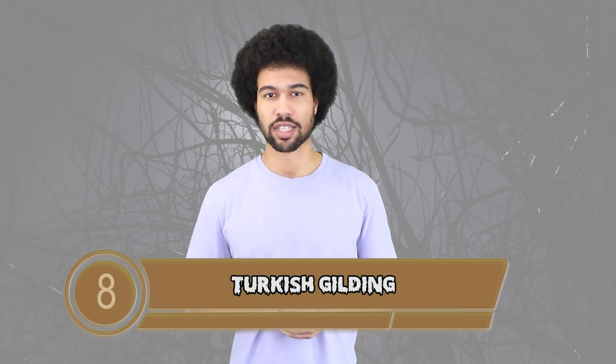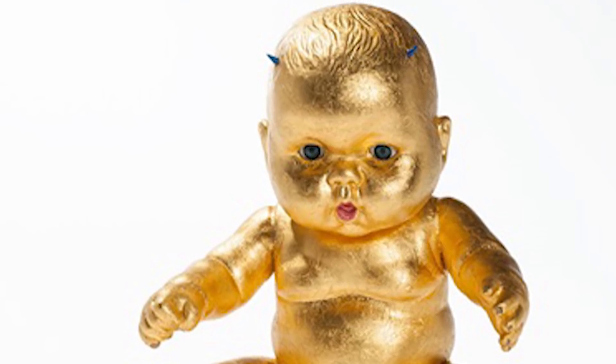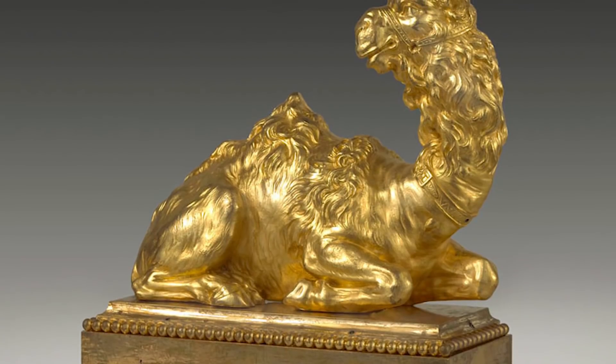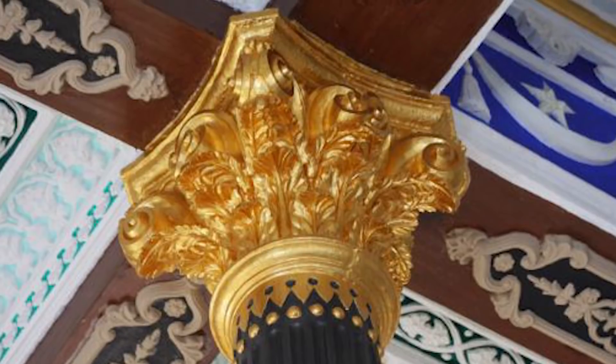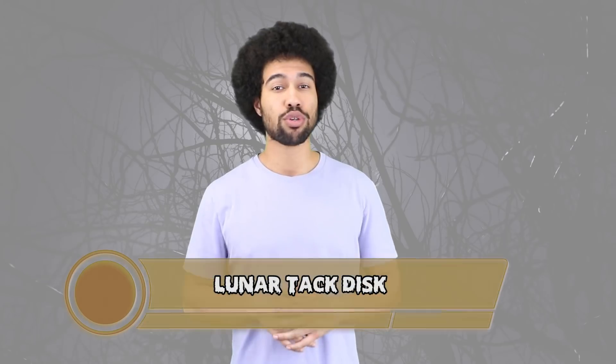Number 8: Turkish Gilding. Over 8,000 years ago the Turks were ballin' — they were putting gold on everything. Gold on your house, gold on your chairs, gold on your baby. The Turks would use mercury to perfect this gilding process and they were so good at it that we still haven't figured out how to do it to this day. It's 8,000 years later and with all the technological advances we have, we still can't find out exactly how they did it. Maybe it was aliens — maybe the alien version of Bobby Shmurda came down and helped them put gold on everything.